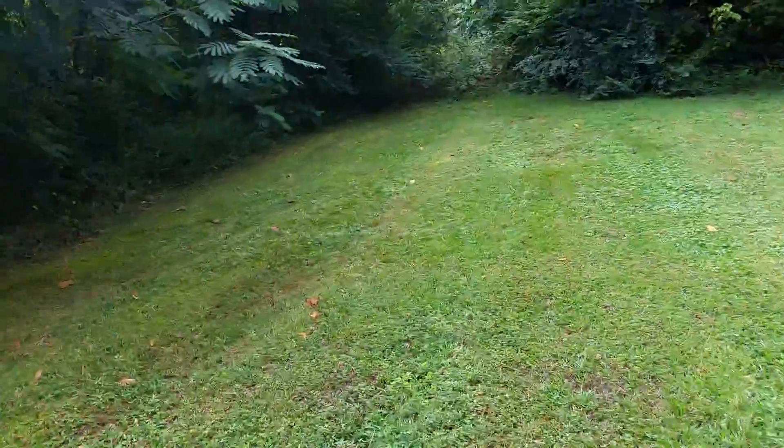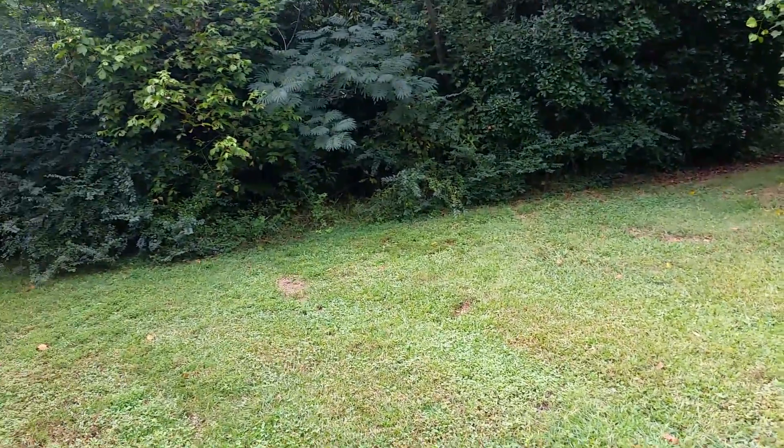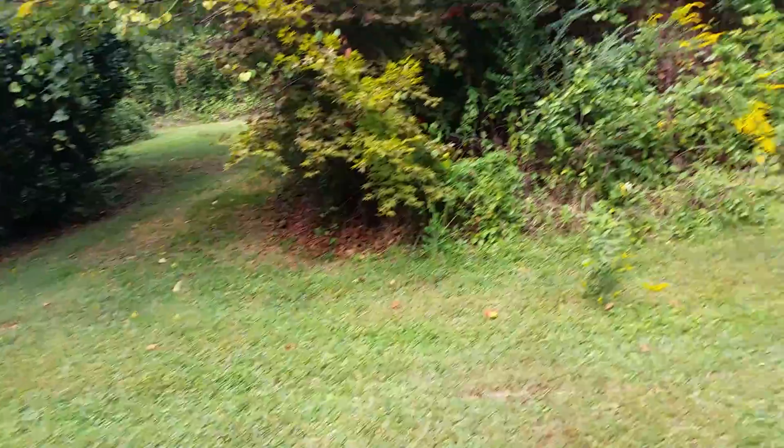Pretty much everything that was here has been removed — nothing left but green grass and weeds grown up. Kind of disappointing. Still, it's somewhere that's been documented. Just not much here. There's a gazebo over there, but I believe someone's over there — don't want to disturb them. I don't know if they're living there or just working, but it's just a wooden gazebo, nothing really special to look at.